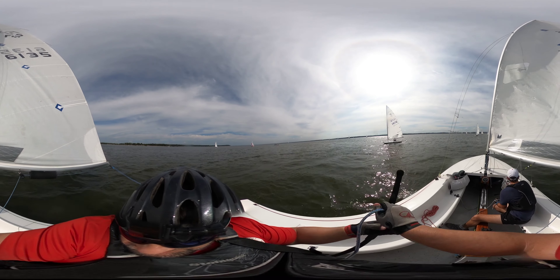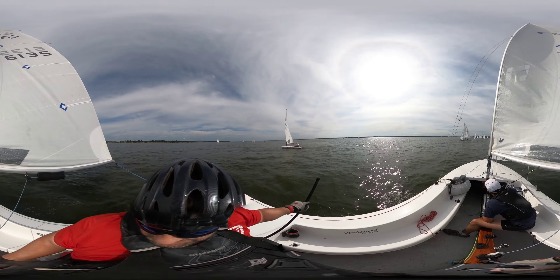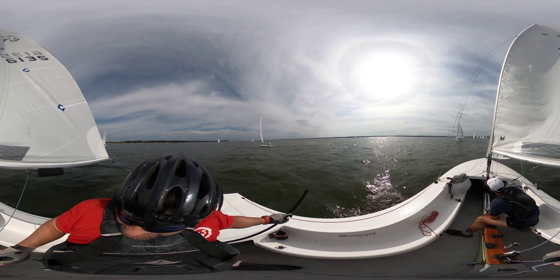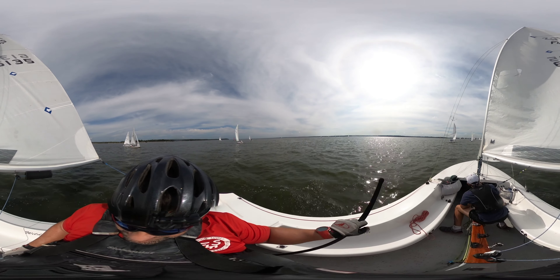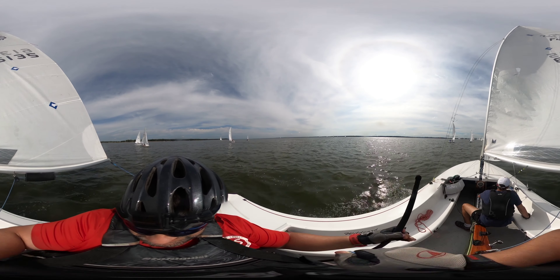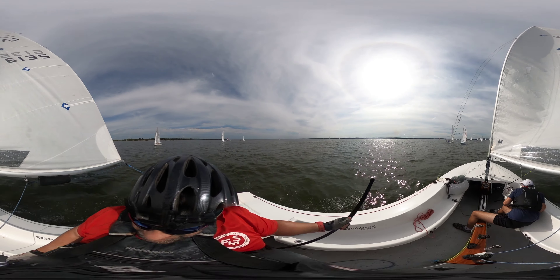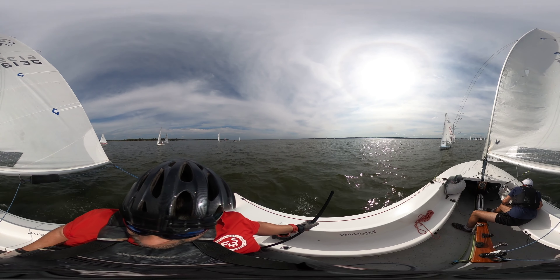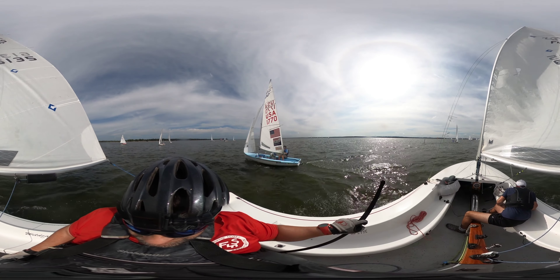In this start we're going to execute a port tack approach. When doing a port tack approach, we'll sail on a port tack several boat lengths downwind of the line, sailing towards the race committee boat. We'll tack back towards the line on the starboard tack, giving us enough time to get up to the starting line so that we can hit the line right at the starting signal with a bunch of speed and have a great start.